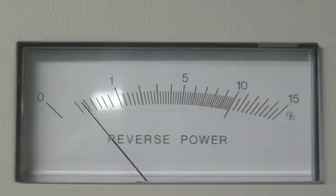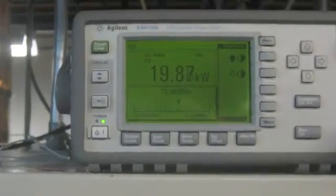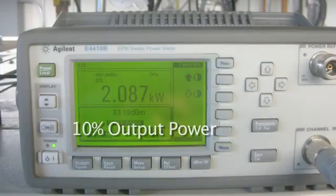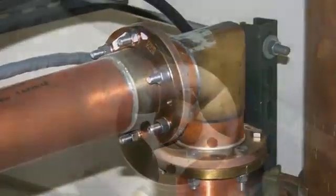Turning the RF back on caused an immediate VSWR trip. Using the exciter controls, I found I could run the transmitter at 10% power with very low reflected power. Our normal power is 20 kilowatts, so 10% is just 2 kilowatts, with about 20 watts reflected. At this point, it seemed to be a transmission line fault, with a bad bullet perhaps.